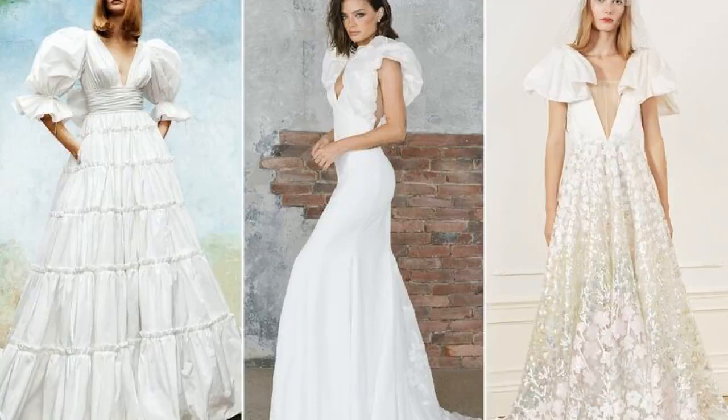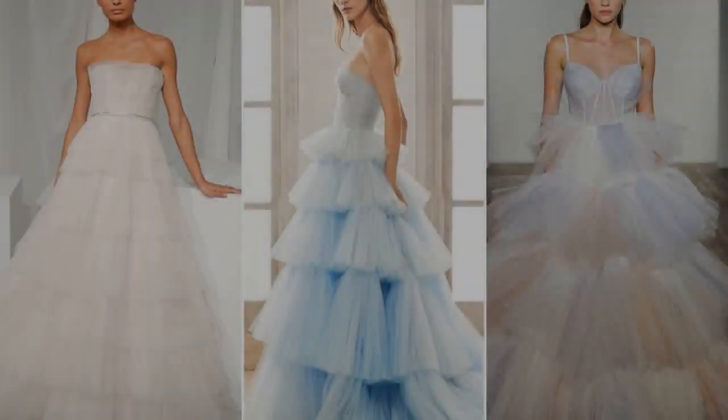8. Short dresses. If you're eloping, going for a super casual wedding style, or just looking for something different, short dresses are a great option.